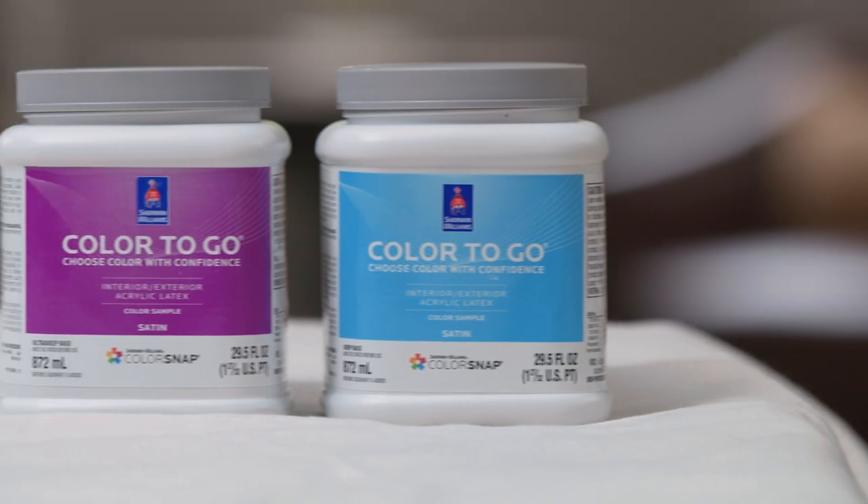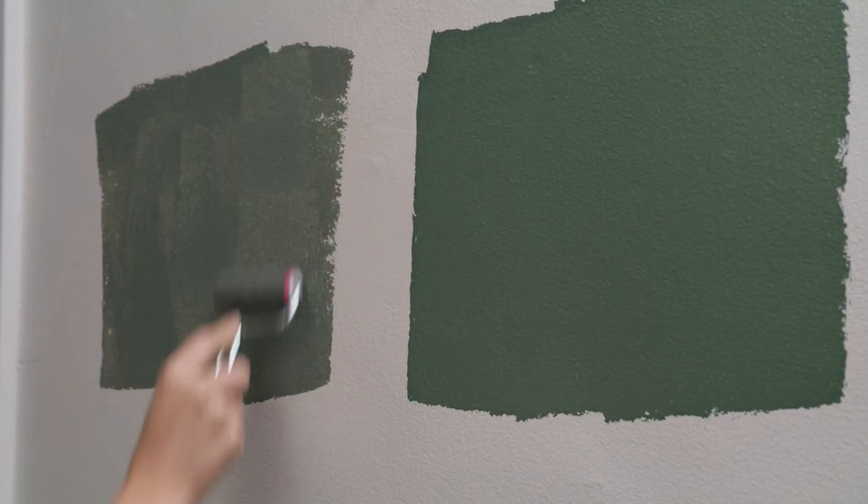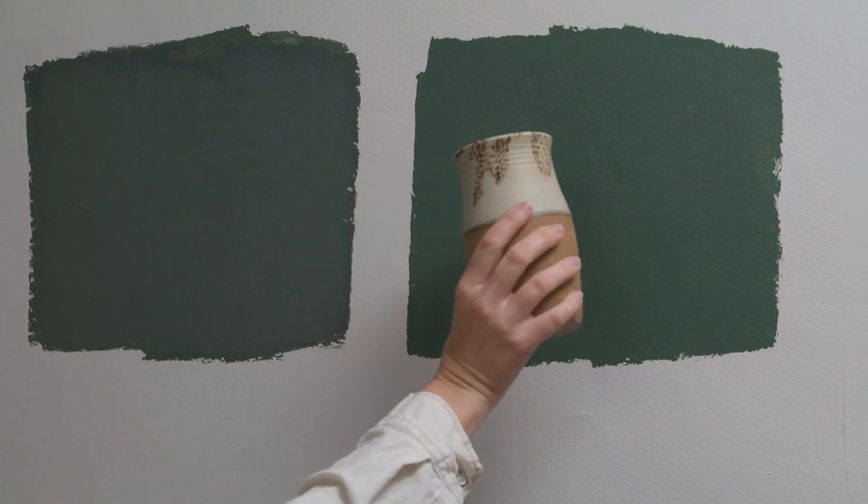If I'm still undecided between two colors, I use a Color2Go sample as my final step. By this point I feel super confident in the color choice because I've done so much preliminary evaluating.